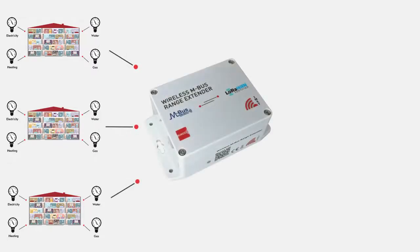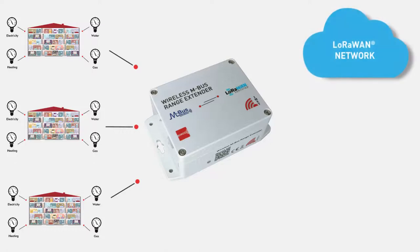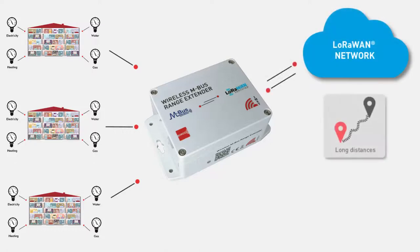The new range extender from IMST integrates both technologies — LoRaWAN and wireless M-Bus — in one battery-driven device. A typical use case for the range extender is to collect wireless M-Bus messages from several utility meters and forward those over high distances into a LoRaWAN network.